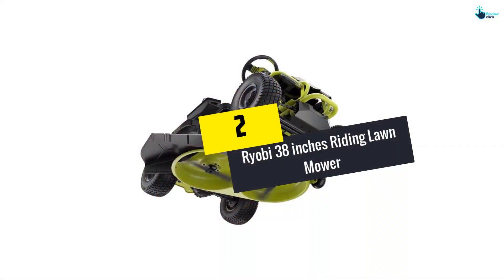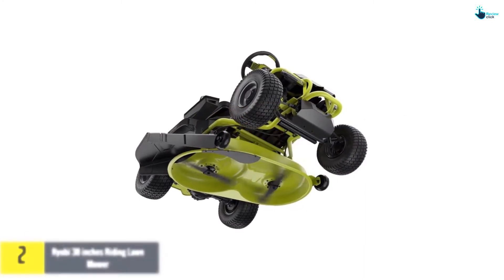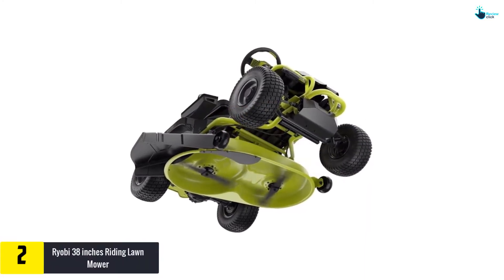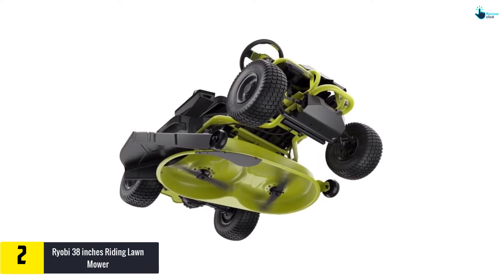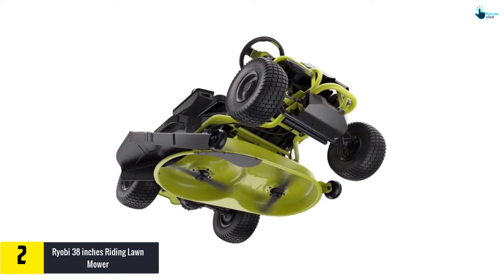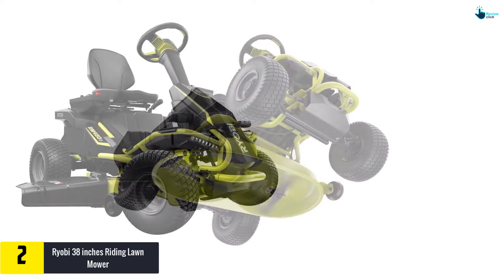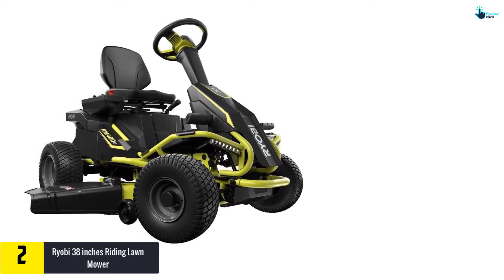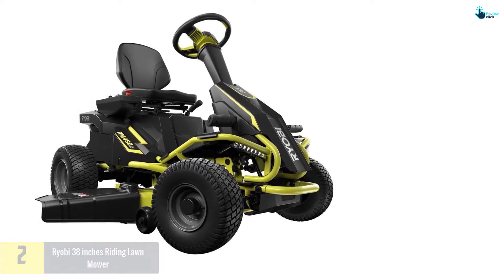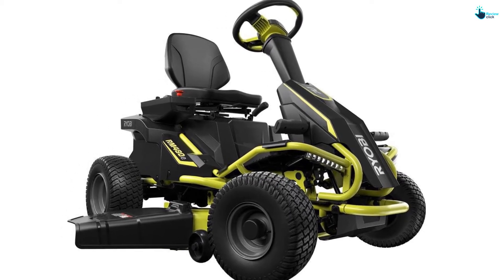At number two, we have the Ryobi 38-inch riding lawn mower. This is an electric lawn mower with a 100 Ah battery that powers three brushless motors. The advantage of brushless motors is that performance is superior compared to other lawn mowers. It provides a running time of 2.5 hours, during which you can cover a lawn of 2.5 acres.